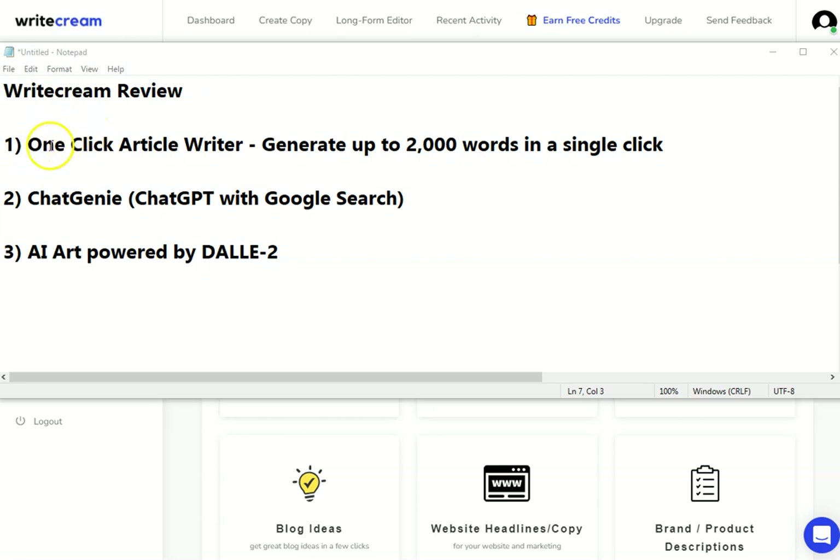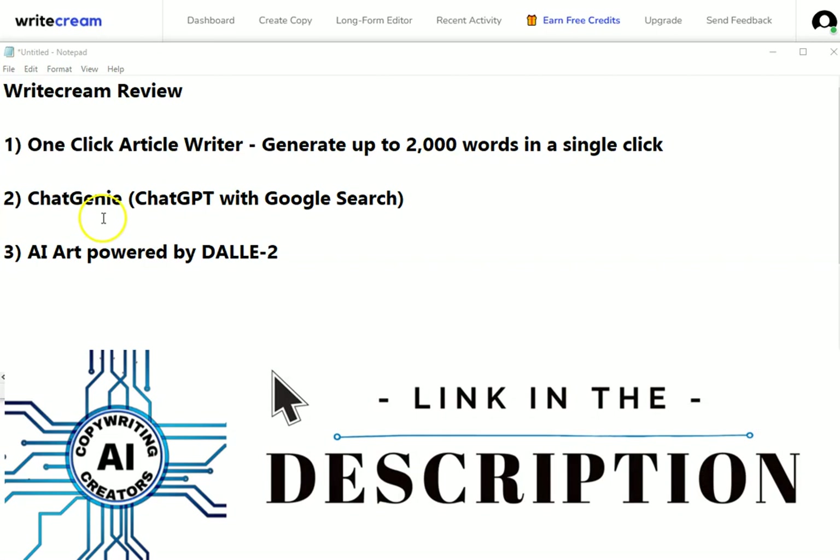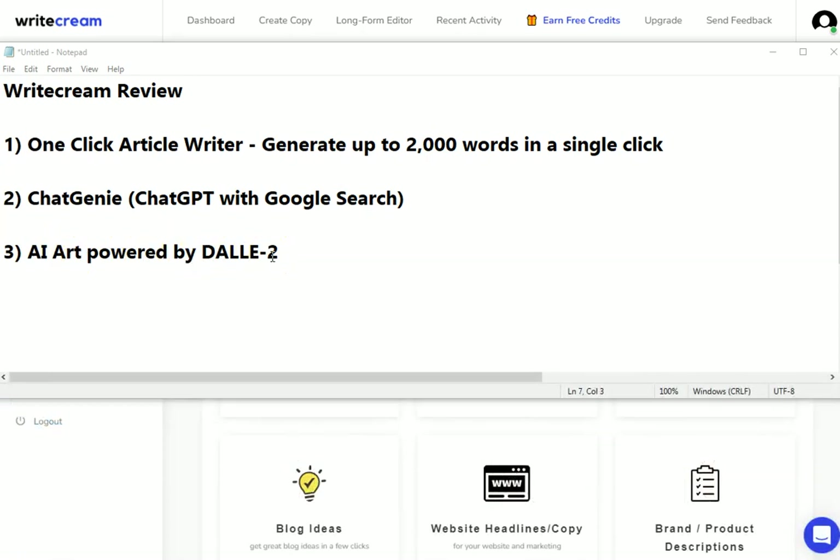Here on the screen you can see the three new tools within Writecream. They've got a one-click article writer where you can generate up to 2,000 words in a single click — you just need to give it a bit of information. They've got Chat Genie, which uses a mixture of ChatGPT with Google Search in order to complete tasks for you, and they've also got AI art powered by DALL-E 2.